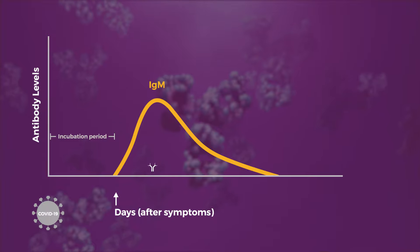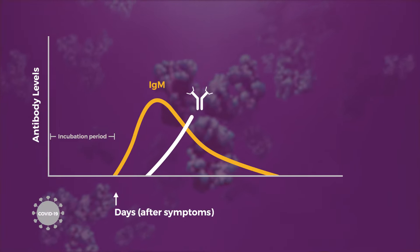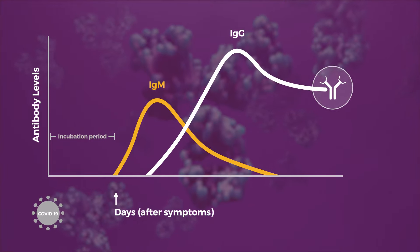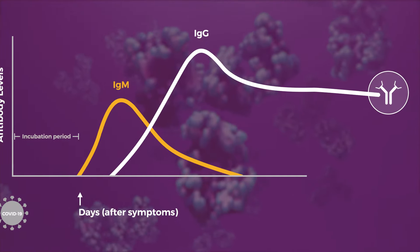When we talk about immunity to a virus or a disease, we talk more about immunoglobulin G because that's the immunoglobulin that lasts longer. It tells us that someone's been infected and that they've recovered from it.